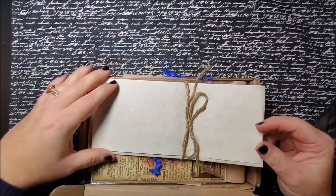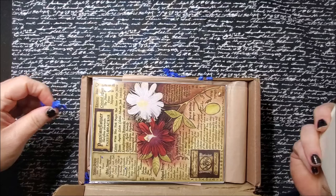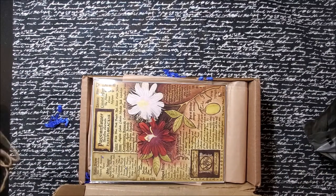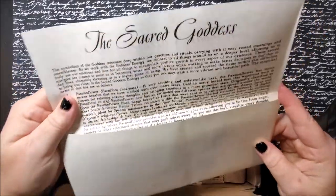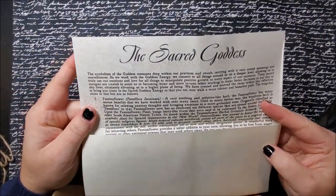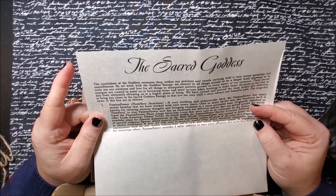So this is what it looks like. This month's theme is the Sacred Goddess. It says this symbolism...